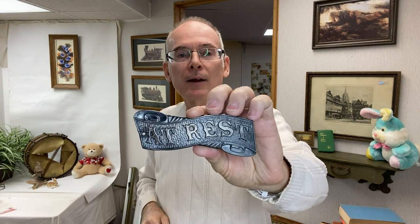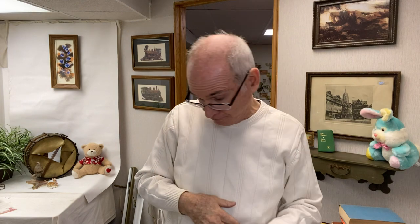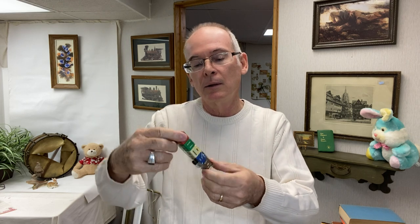This was also in the lot — 'In Rest.' So this is like a funeral plaque, probably put on a headstone or something. Interesting. Then I picked up these vintage dice — they're made in Taiwan but golf-related. A little set of five still in the original case. I thought they were quite interesting.